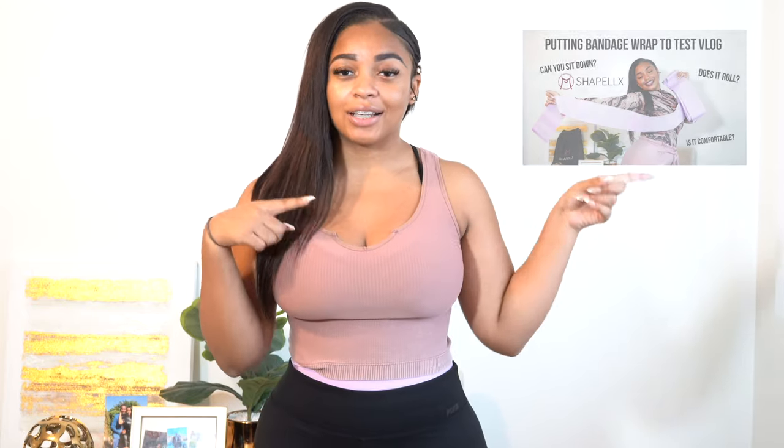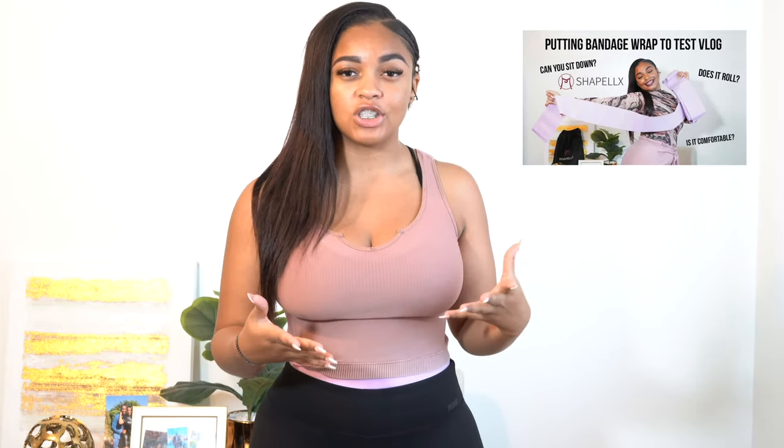Hello, welcome back to my channel. My name is Kiana. If you are new here, welcome — go get a snack, get something to drink, and make yourself at home. If you're returning, hey boo, good to see you. So I'm going to dive right into this video. Today's video is dedicated to this bandage wrap. I don't know if you've seen my vlog where I did different activities to see — does it roll, does it slip, can I drive, can I do different activities? If you haven't seen that, go ahead and check that out.